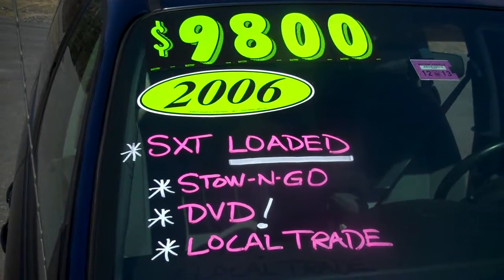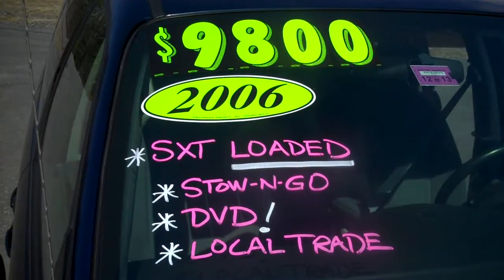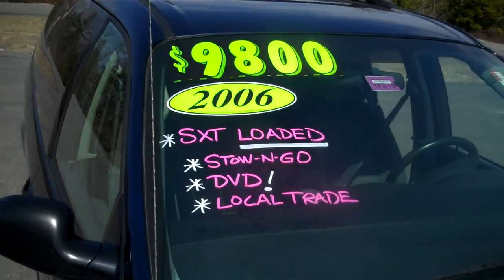Hi, welcome to Kia of Saco. This is John in sales. Today's featured van is a 2006 Dodge Grand Caravan — it's the SXT. It's loaded with features.